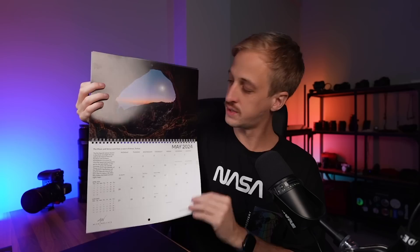We ship worldwide, but if you're in the EU, you need to order from my eBay store instead.